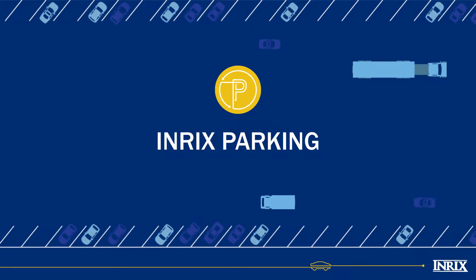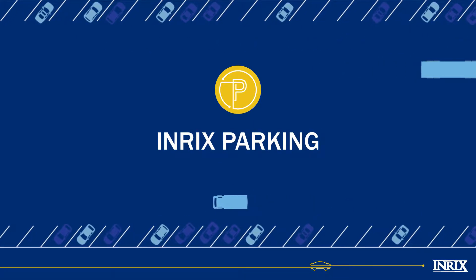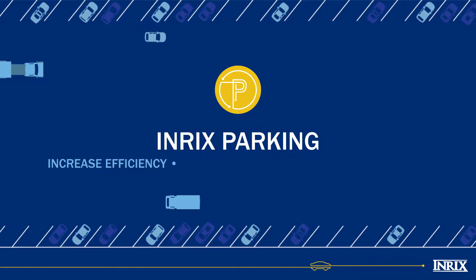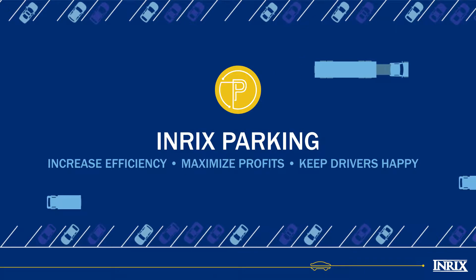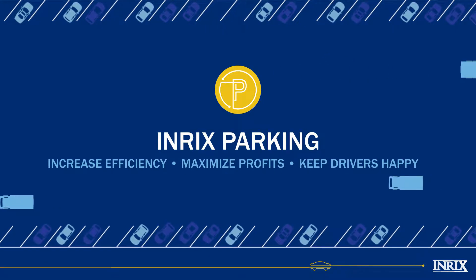Introducing Enrix Parking, the intelligent parking management system that will help you increase the efficiency of your parking operations, maximize your profits by eliminating wasted employee time, and make your drivers happy.